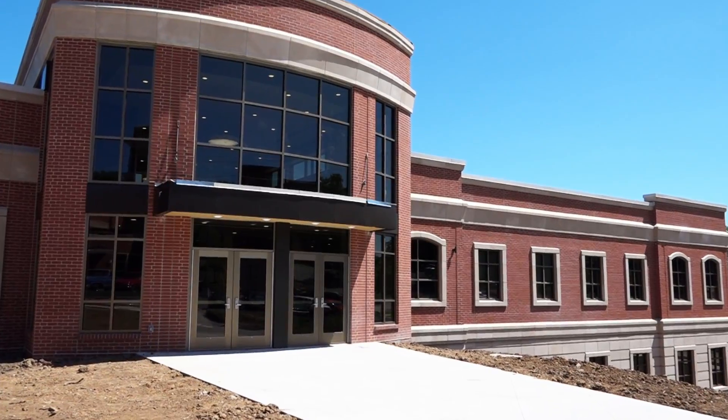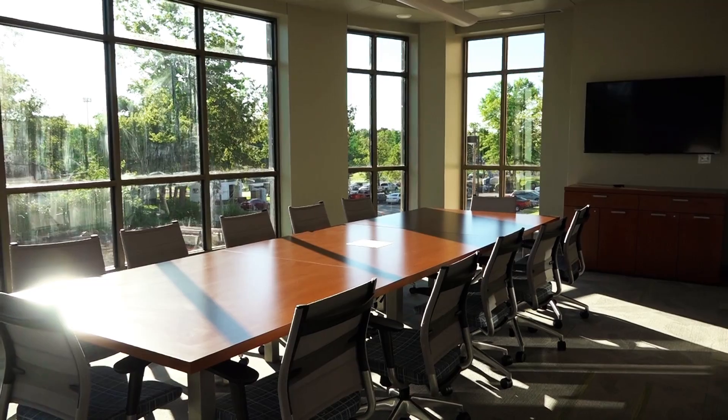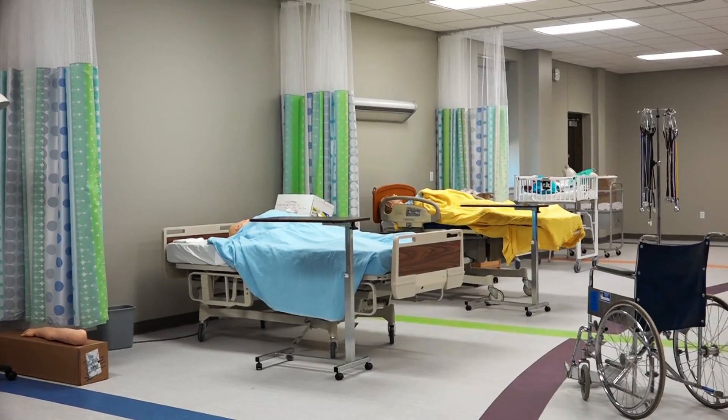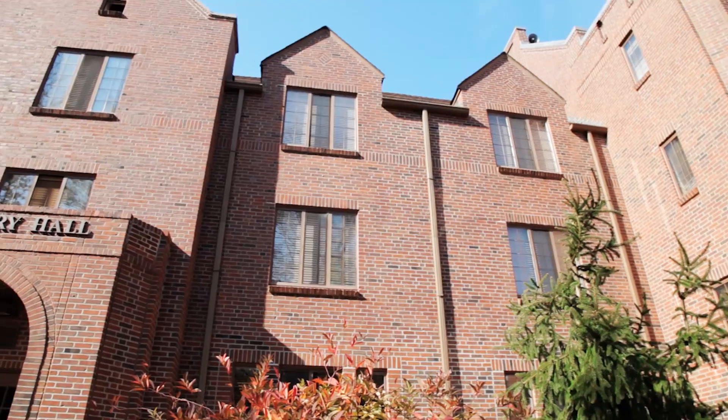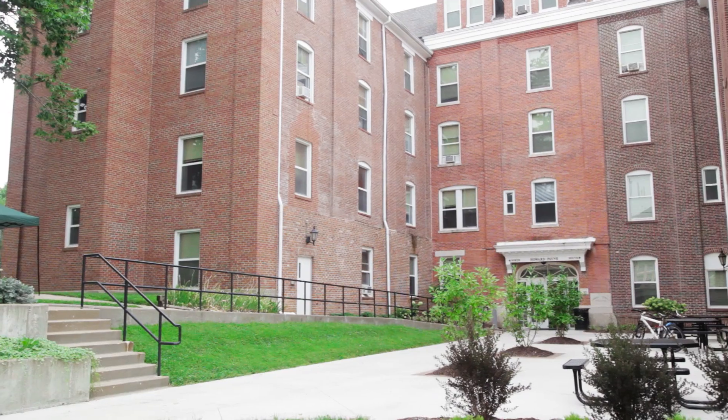One of the most exciting things at CMU these days is our new Thogmorton Center for Allied Health. This beautiful new facility is home to our outstanding health professions programs. Behind me is McMurray Hall. On campus we also have Woodward, Burford, Holt, and Howard Payne Halls.